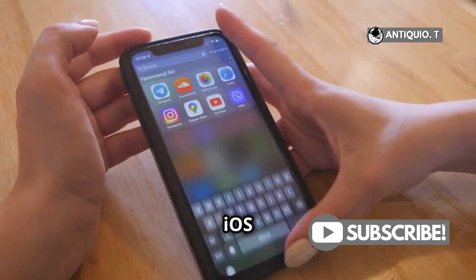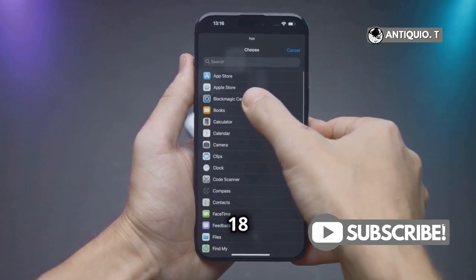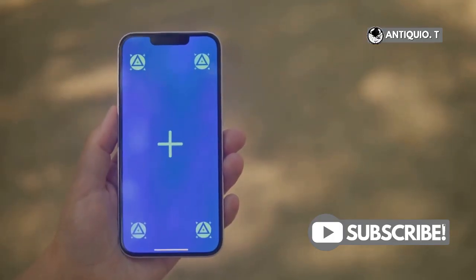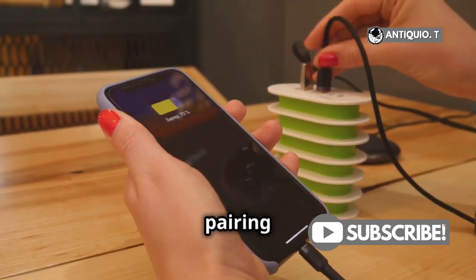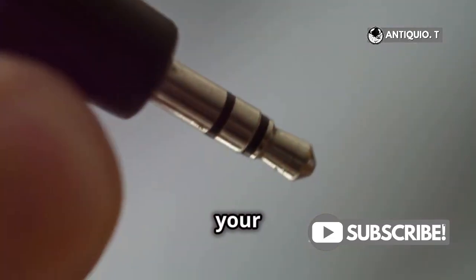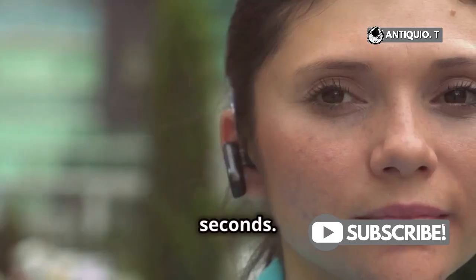Exposing the magic in iOS 18. This is going to blow your mind. iOS 18 is here and it's got a game-changing feature for all you tech enthusiasts. Say hello to seamless Bluetooth connections. With the new accessory setup kit, pairing third-party devices with your iPhone or iPad is a breeze. Just bring your compatible accessory close, and voila. It's paired in seconds.